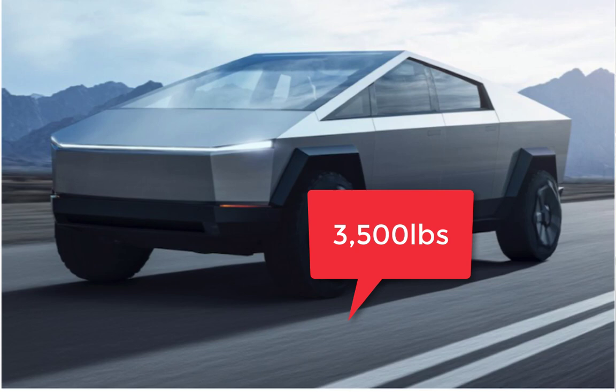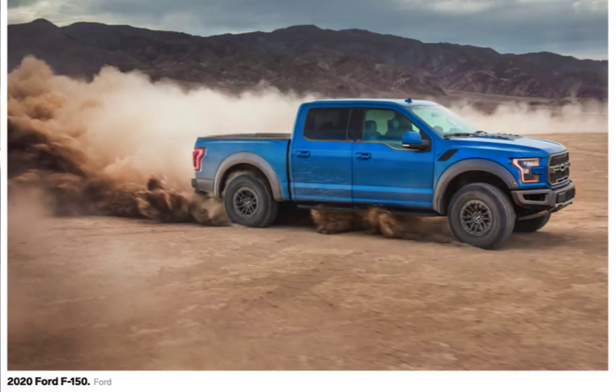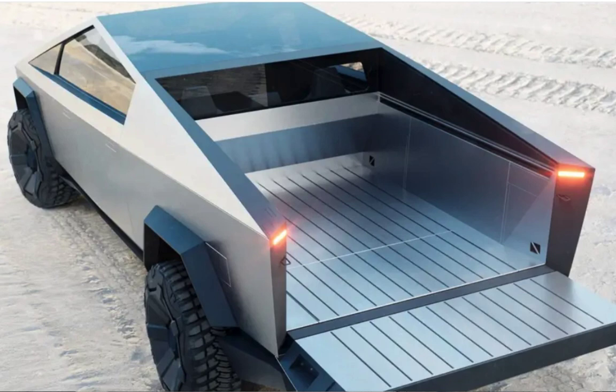Now let's talk about payload: $3,500 pounds payload for the Tesla, as opposed to $1,860 pounds for the Ford F-150. I really did my best to go to the base to see what's there — there are so many engine and options, I just kept it as-is. The truck bed is 5.5 feet long on the Ford and 6 feet on the Tesla. The Tesla has 100 cubic feet for all models, and the Ford F-150 has 52.8 cubic feet of storage — so that is almost twice as much.